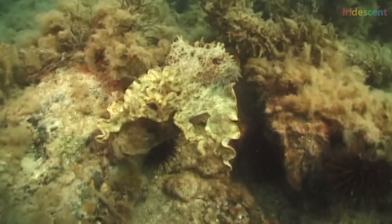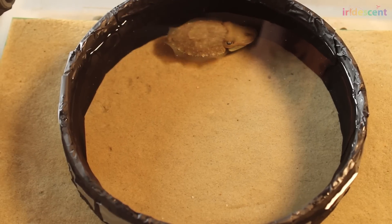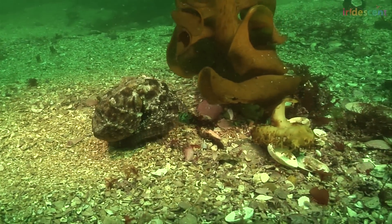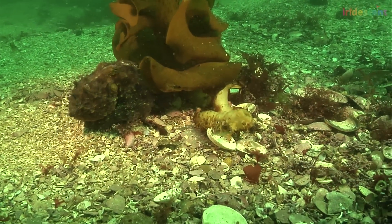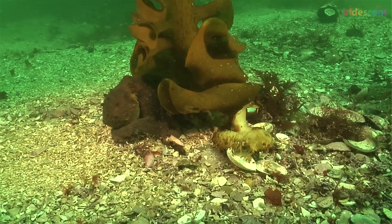Cephalopods can produce all of the basic features of camouflage: color, contrast, brightness, pattern, and texture — which is a feature that only cephalopods are able to produce. With that combination, they can go anywhere and be camouflaged. It's a remarkably highly evolved, sophisticated, and beautiful system.